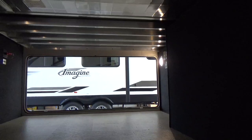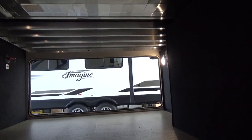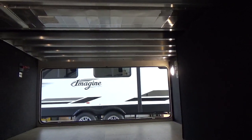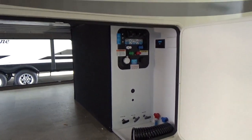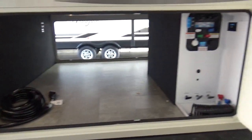The other thing in this pass-through storage compartment is there's a conduit that runs from this compartment to the roof outside. So if you want to hook up a satellite dish and run the wiring down, it helps greatly reduce the cost of the labor to get that done.